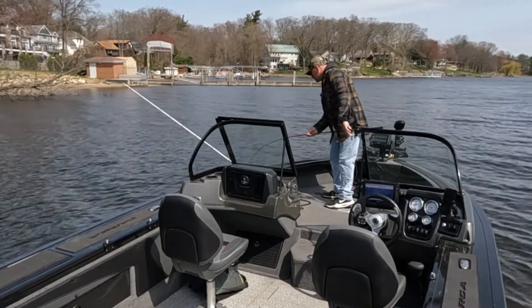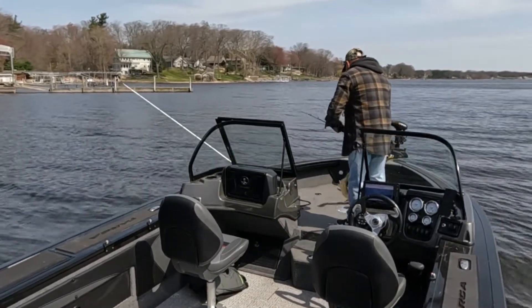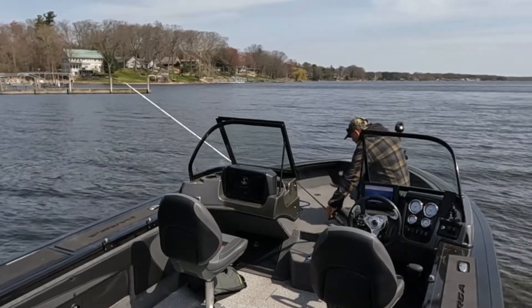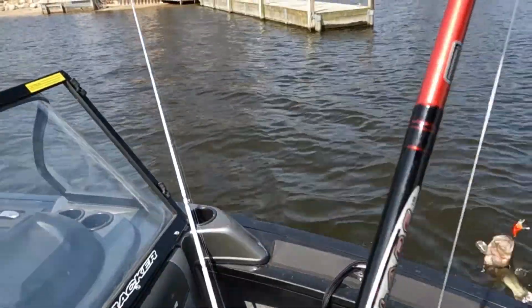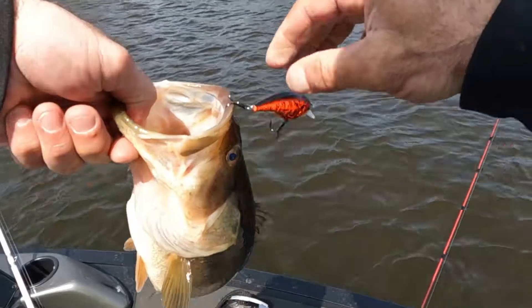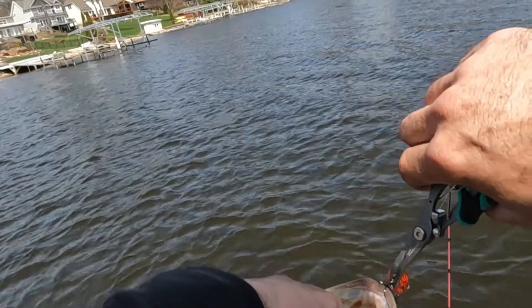Looks like we've got a pike! Fish on — we got a good bass! Spot lock. Let me grab my pliers here. All right, so we got a pike and a bass so far today.